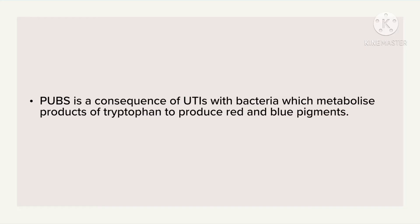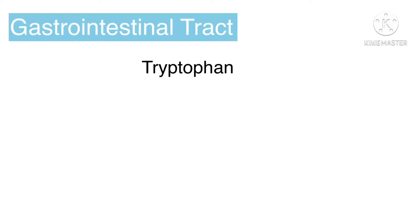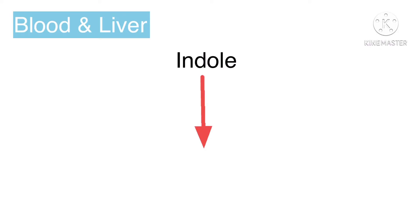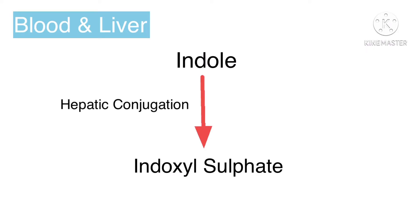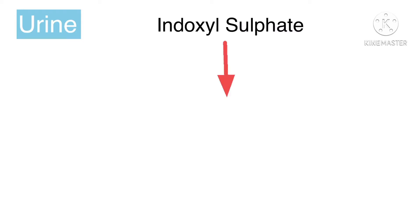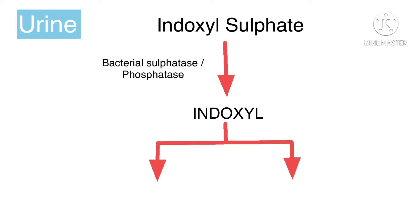PUBS is a consequence of UTIs with bacteria which metabolize products of tryptophan to produce red and blue pigments. Normal bacterial flora deaminates tryptophan in the gastrointestinal tract to produce indole. Indole is rapidly transported by the portal circulation and is conjugated to produce indoxyl sulfate by the liver. This is secreted into urine where sulfatases and phosphatases produced by certain bacteria convert it to indoxyl.